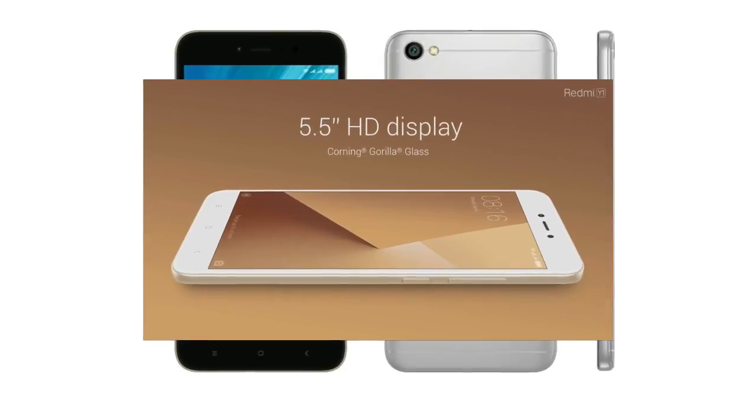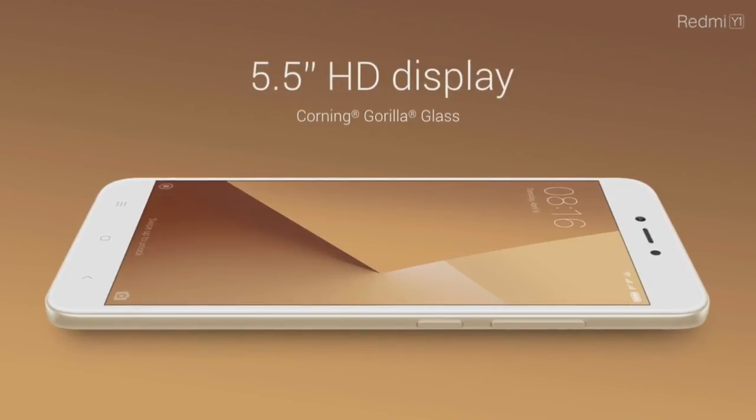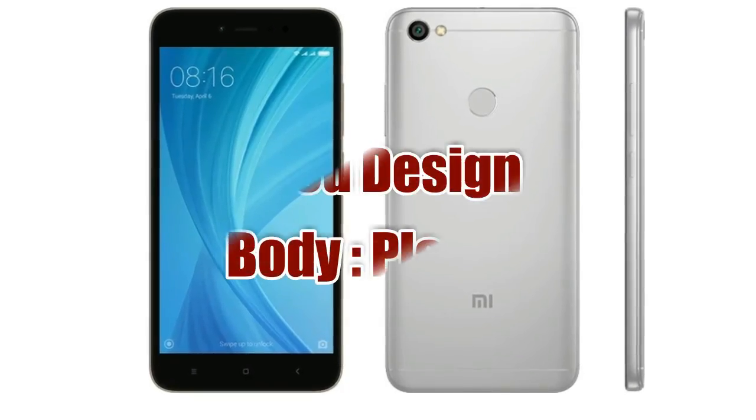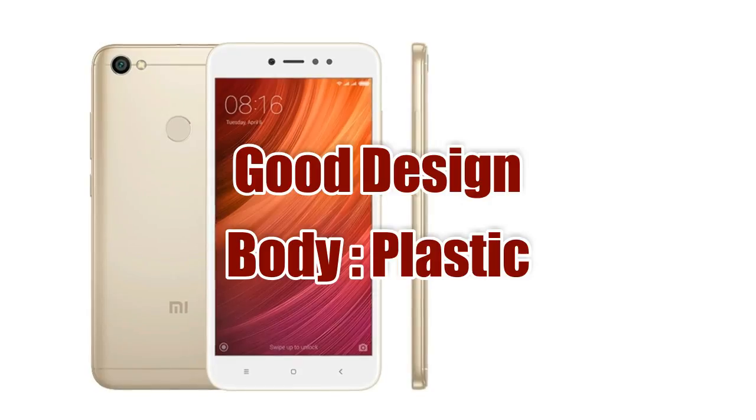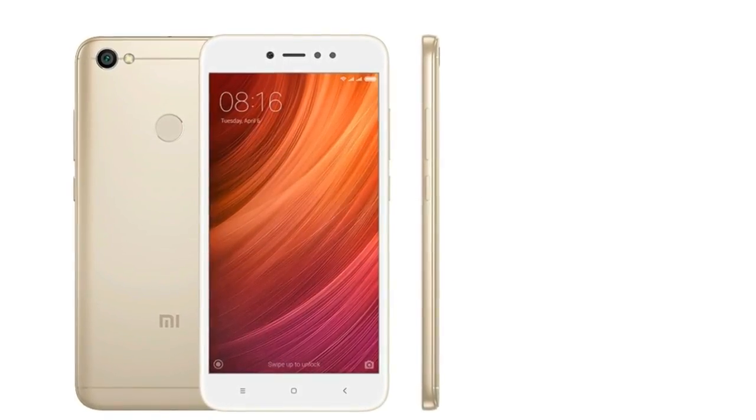The Redmi Y1 comes with a 5.5 inch HD display with 2.5D curved glass. In terms of design, it is somewhat similar to the Redmi Note 4 but it comes with a plastic body instead of a metal body and has a premium feel to it.